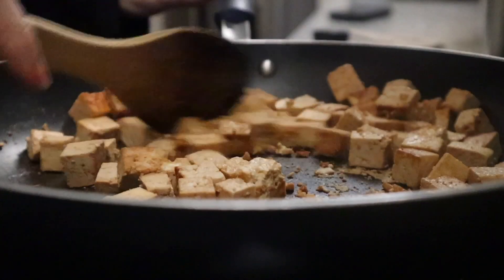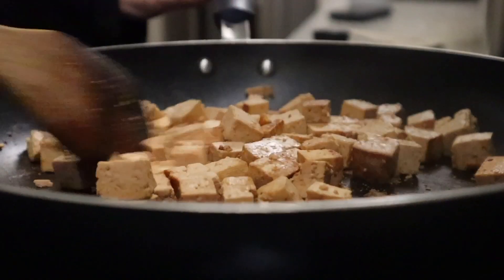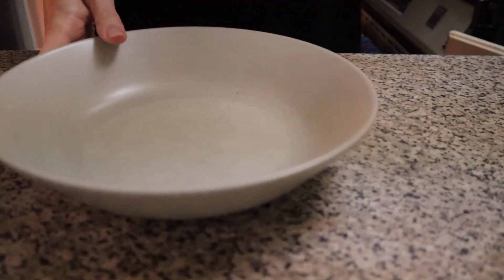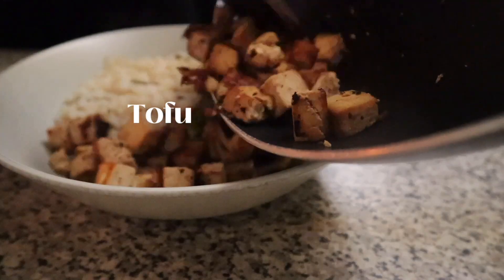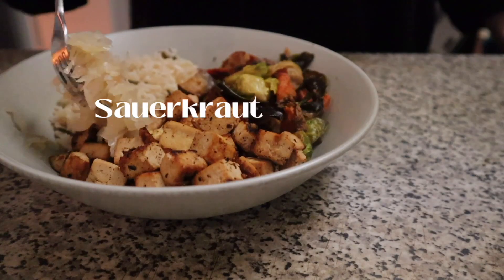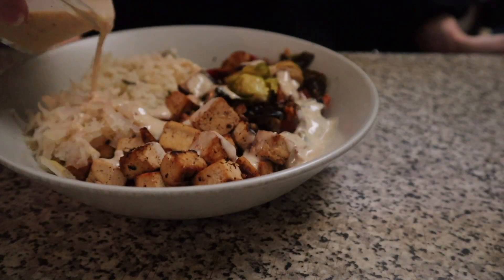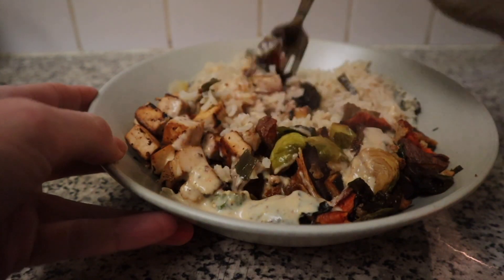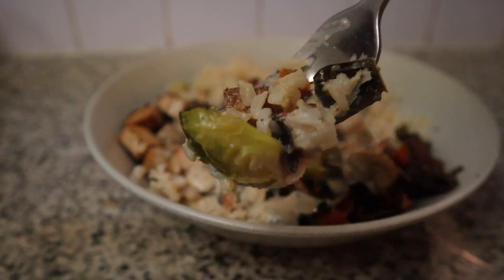For dinner I sauteed up some tofu in the normal seasonings and served that up with some rice, leftover veggies, some maple mustard tahini sauce, and some sauerkraut. And yes, this is the exact same meal I had for lunch on Tuesday — I'm just realizing that as I'm editing this video — but like I said, I'm a creature of habit and I love my staples.